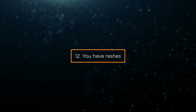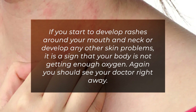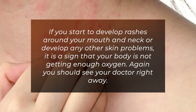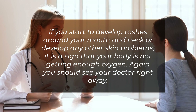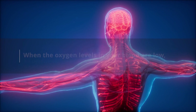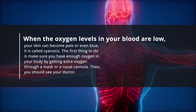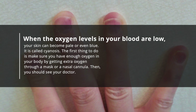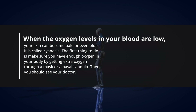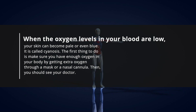Sign 12: You have rashes. If you develop rashes around your mouth and neck or any other skin problems, it is a sign that your body is not getting enough oxygen. See your doctor right away. Sign 13: Your skin color changes and you look pale. When oxygen levels in your blood are low, your skin can become pale or even blue — a condition called cyanosis. Make sure you have enough oxygen by getting extra oxygen through a mask or nasal cannula, then see your doctor.